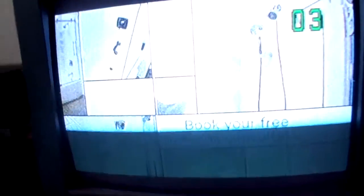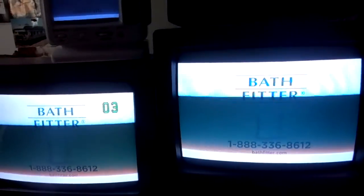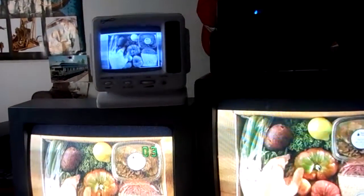Before I got this TV it was this TV, which is just as nice. They're flickering — they all flicker at the same time, it's kind of funny.